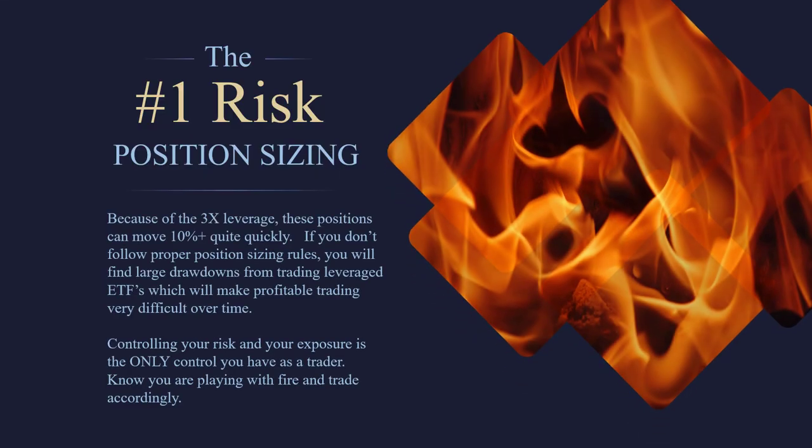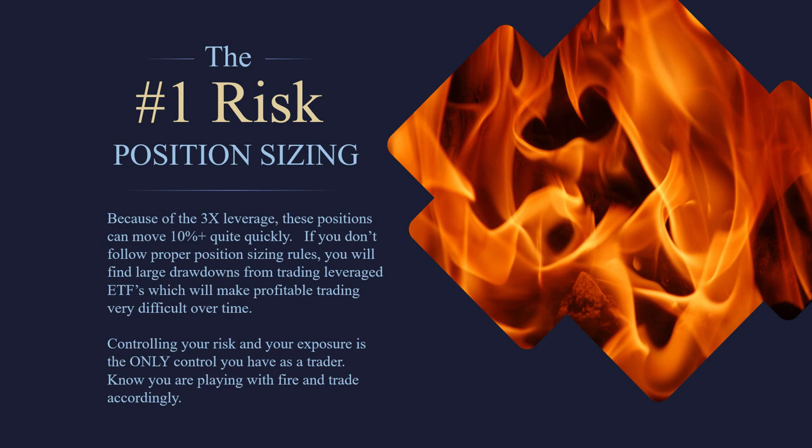Before I let you go, we have to talk about the number one risk: position sizing. Because of the 3x leverage, these things can be very dangerous. When I broke down the monthly returns of the SOXL, there was one month where it lost 50%. If you had too much of your portfolio in that and let it get away from you, you could potentially lose half your portfolio in a month. Some of these ETFs have moved 95% in a month against you. If you don't position size correctly, you're playing with fire. The market is a wild animal — you have no control over it. What you do have control over is how much risk you take. These things can move 30%, 40%, 50% in days, if not a single day.